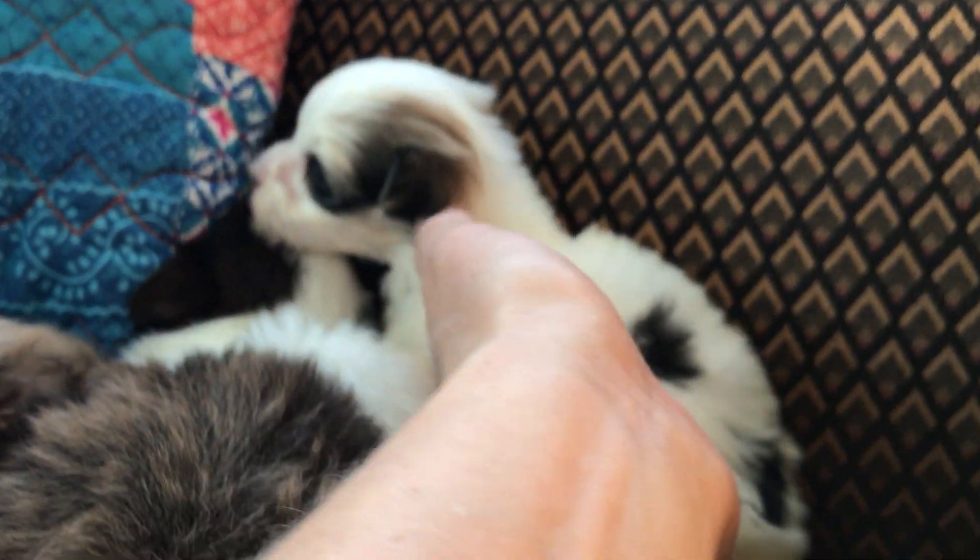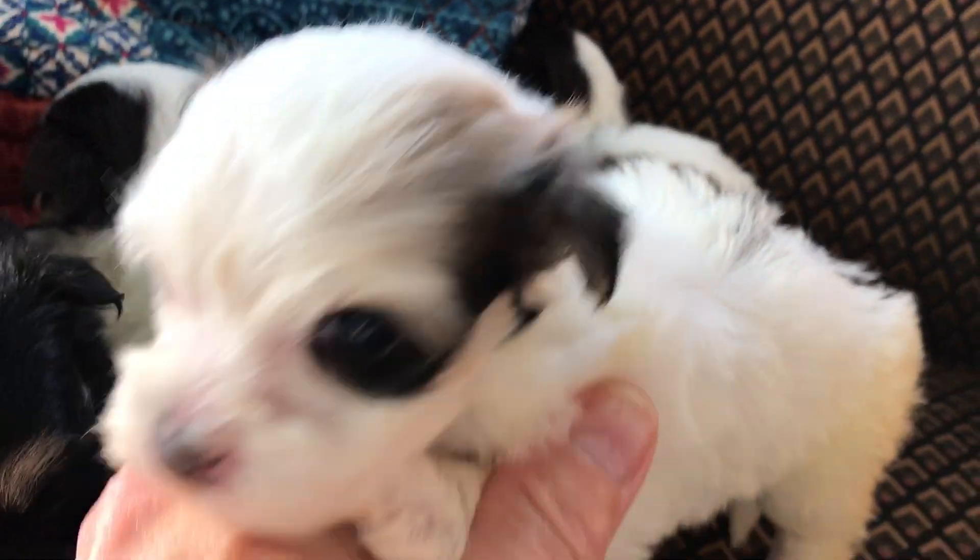This little girl over here is white, parti colored and she has got caramel markings.